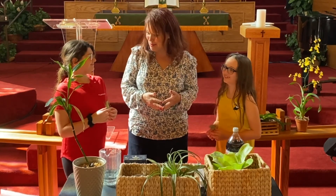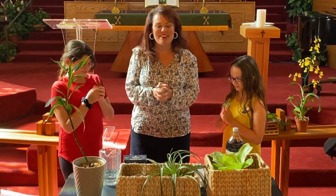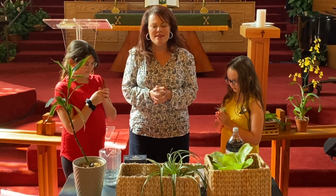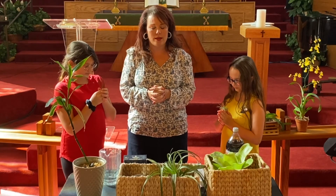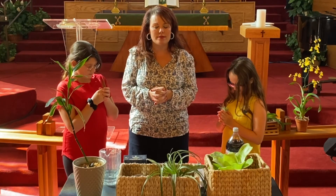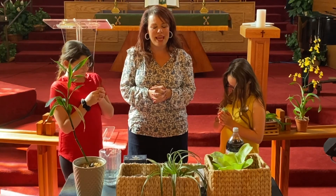Will you guys pray with me? Ready? Dear God, I want to thank you so much for being here with us always. Help us to remember that you are always going to be with us. Help us to be confident, like Paul and Timothy were, that you will be with us until the final days when Jesus returns. Please continue to keep everyone safe and healthy, and know that we love you. Amen.